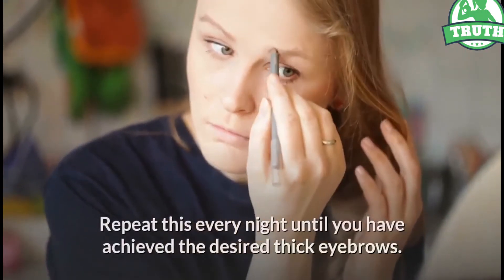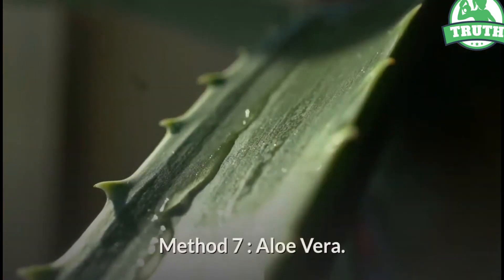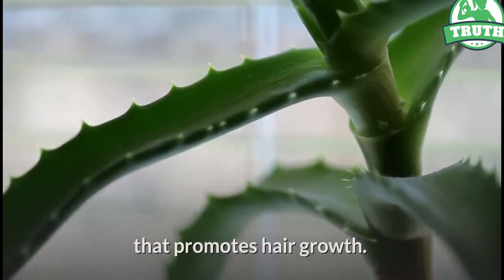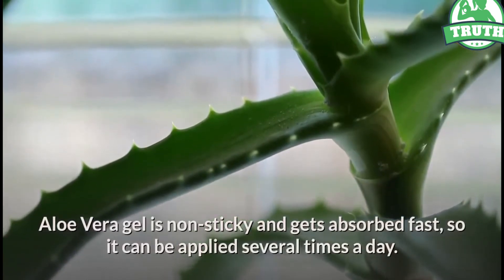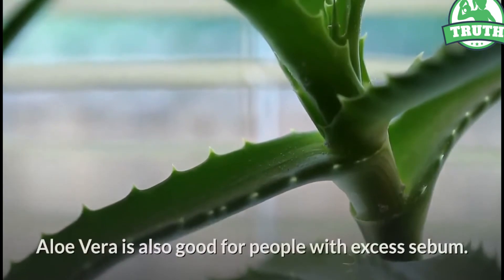Method 7: Aloe vera. Aloe vera contains a compound named alonin that promotes hair growth. Aloe vera gel is non-sticky and gets absorbed fast, so it can be applied several times a day.